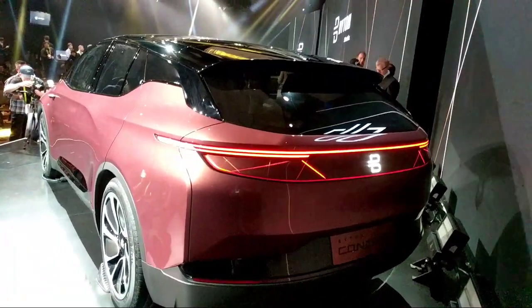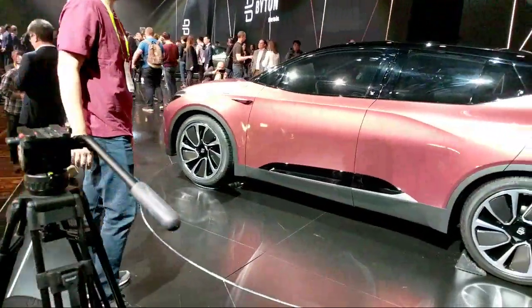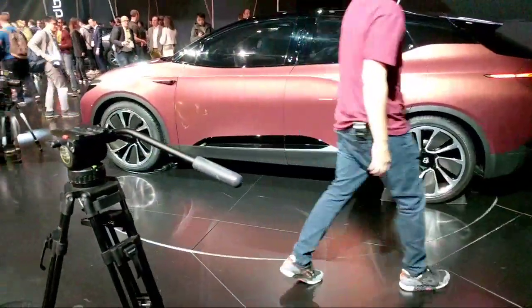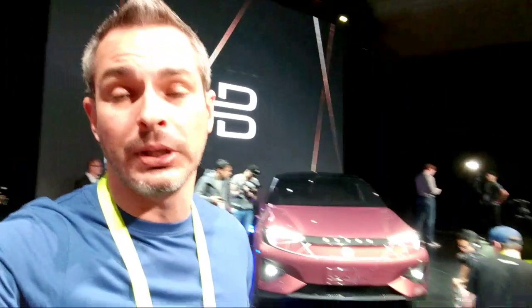While you're watching, if you like what you're seeing please give it a thumbs up — that helps the video. The cost — they're saying it will start at $45,000, which is not a bad price at all. The starting price is $45,000 and I'm sure it'll probably go into the 70s and 80s, but not bad for a car coming out in a couple of years.